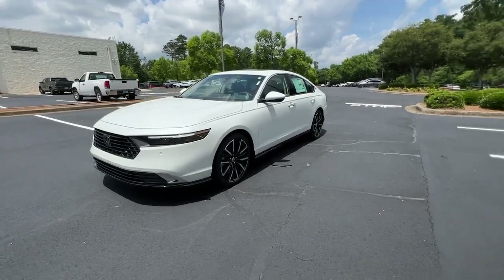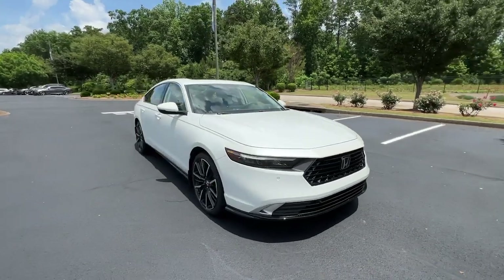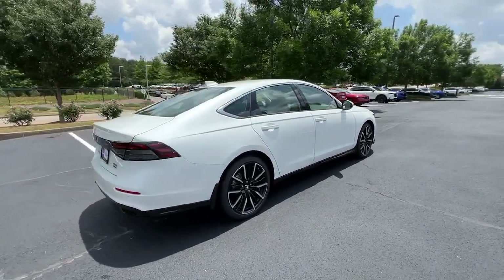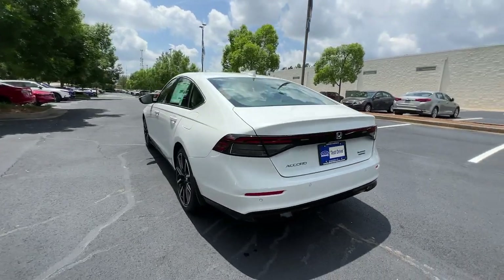Can you see yourself in the 2023 Honda Accord? This Accord will dazzle you with its perfect blend of comfort, safety, connectivity, spaciousness, performance, and elegant style. It's no wonder the Accord has become an industry icon.